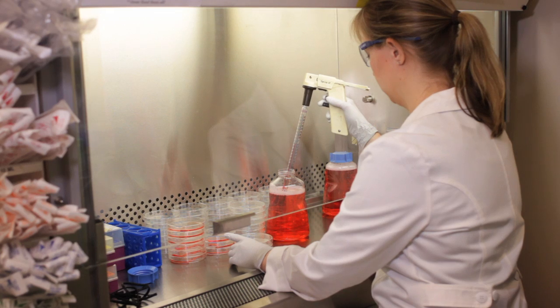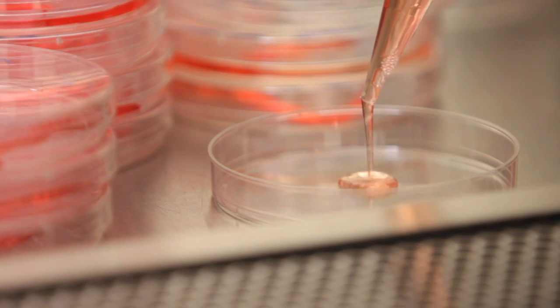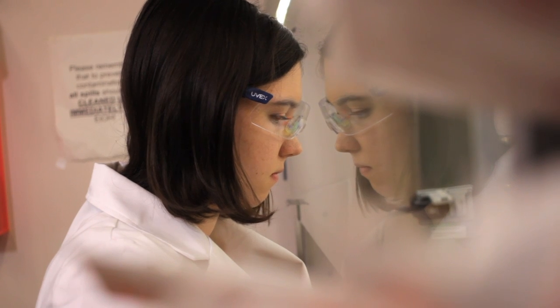We don't prescribe what the projects are going to be. The students really come in, work with whomever they find interesting, and design their own curriculum and research projects to suit their interests. That gives a lot of freedom to the students and adds creativity in the research projects themselves. They can take their strengths, combine them with the strengths of the faculty member, and create a very interesting research project that's probably not traditionally offered anywhere else.